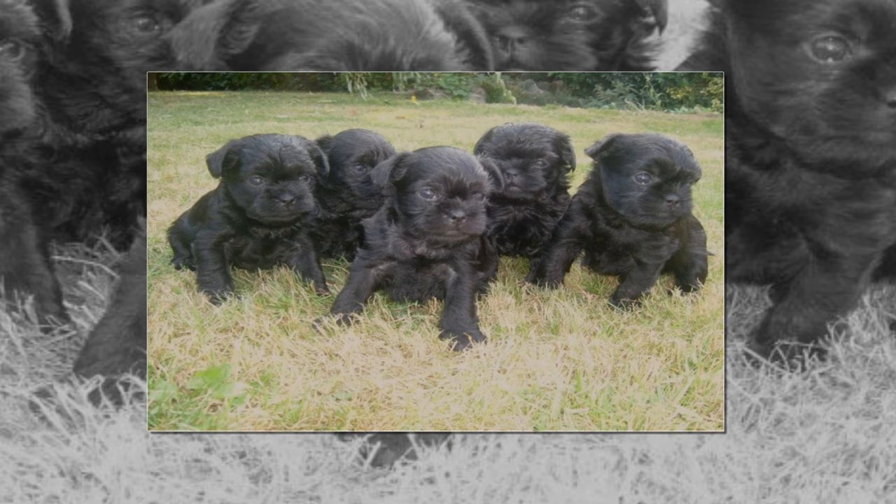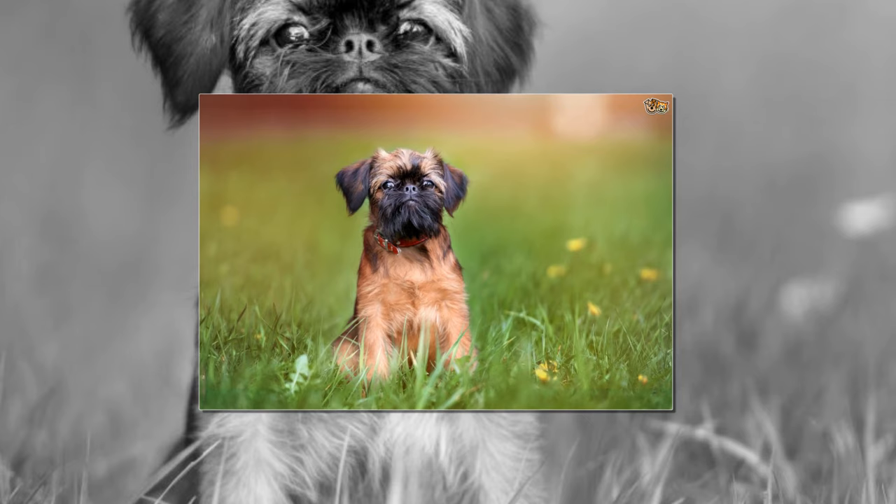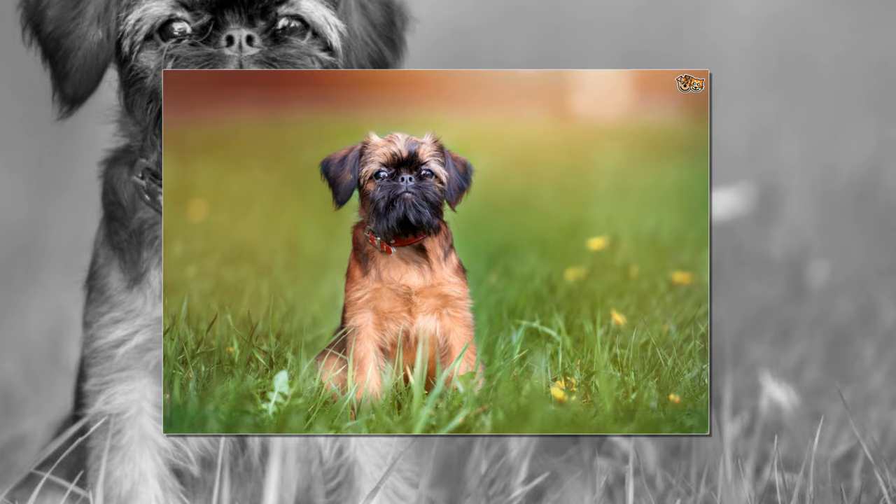The breed was most popular in Germany, which can lay claim as its homeland. In 1936, the AKC recognized the Affenpinscher, but World War II slowed any momentum and popularity the breed had gained. Since then, the breed has remained extremely rare even in America and Germany, its comparative strongholds.